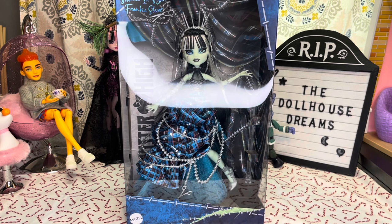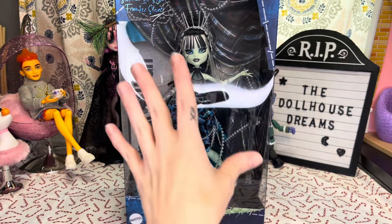But here is Stitched-in-Style Frankie Stein. She came in a Mattel Creations box. She was in a Mattel Creations box, and that box was within another box. So she was shipped well — she didn't just have a label slapped on her or anything like that.